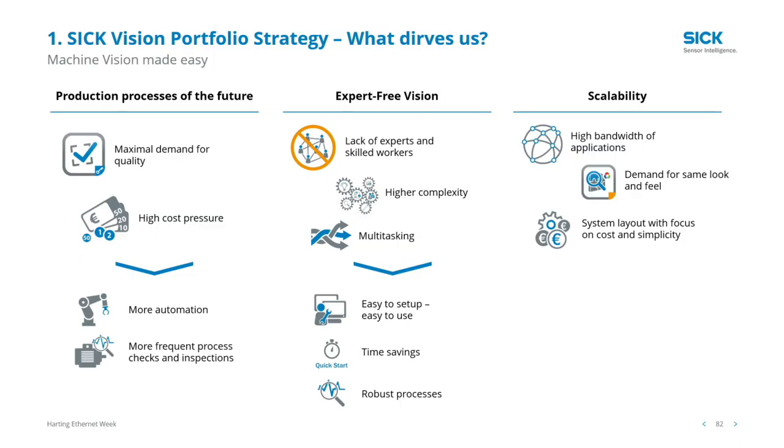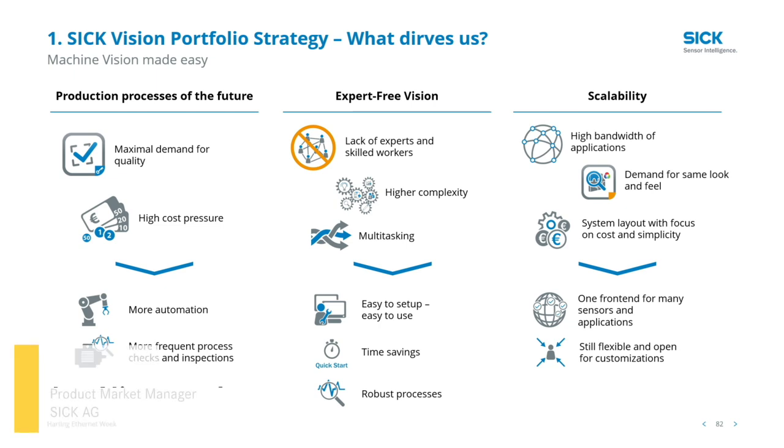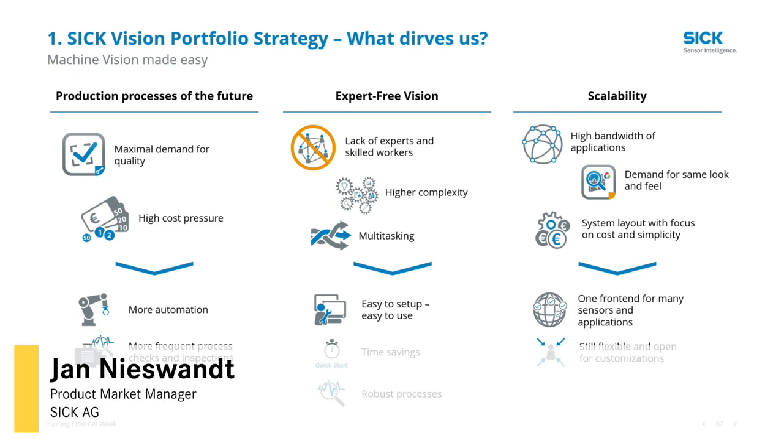Scalability is extremely important for our customers. They want to solve a wide bandwidth of applications without the need to get used to individual systems — the same look and feel is very important, along with scalability for cost-effective and simple solutions. We interpret this as a common front end for many sensors and applications, while still maintaining the flexibility and customization capabilities for our customers.